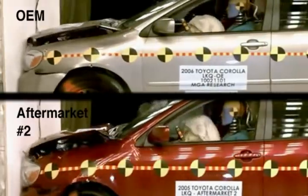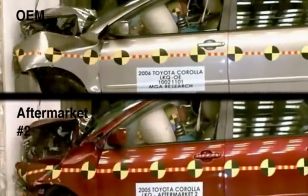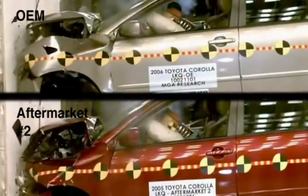So it's a full frontal impact. All three vehicles — the OEM and the two aftermarket rebars — did meet FMVSS 208 occupant injury values.